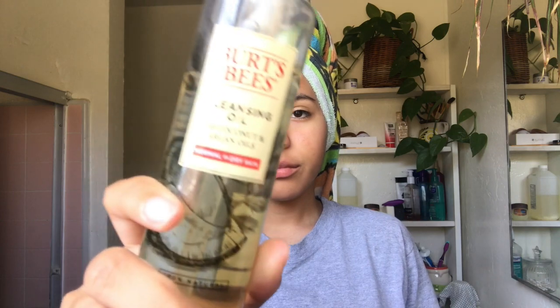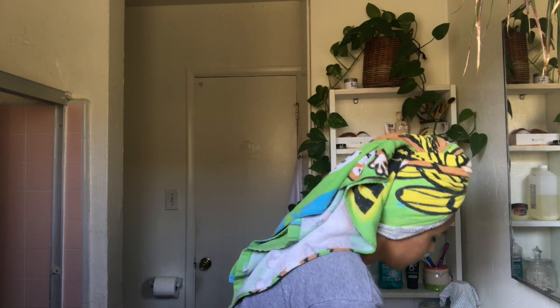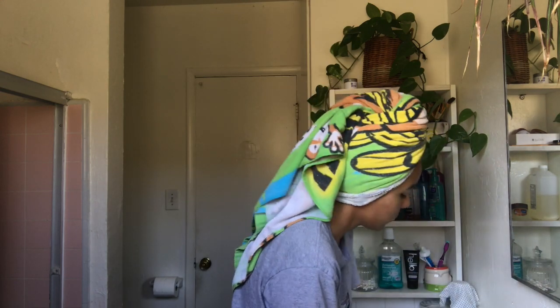Hi everyone, for today's video I'm gonna be showing you guys how I got rid of my whiteheads. I first start off with using a cleansing oil — I have this one by Burt's Bees, it's for normal to dry skin. It helps me get rid of all my makeup that I've had on all day, and all the oils and sweat and germs that have been building up into my pores. And we're just gonna rinse that off.